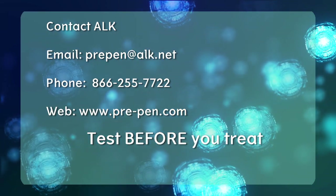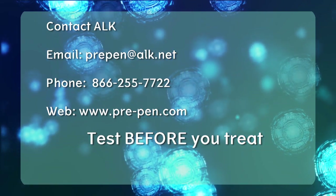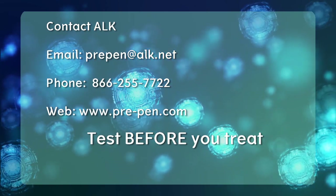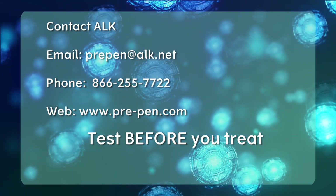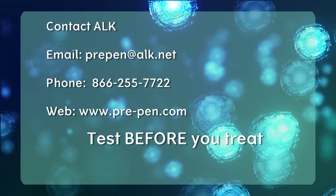Thank you for your time and interest in learning about the value of penicillin allergy testing with PrePen. Contact ALK for additional information, including the full package insert, implementation support materials, in-person training options, and other resources to help you begin a penicillin allergy testing program at your hospital. Remember: test before you treat. Visit us online at www.prepen.com.